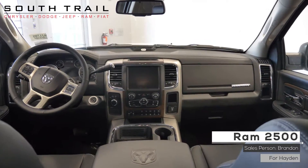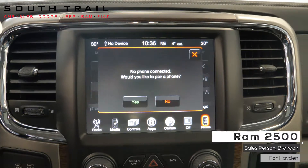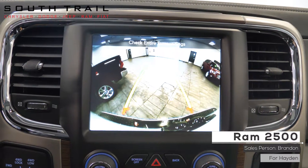This vehicle also features an 8.4 inch touchscreen media center with Sirius satellite radio, Uconnect voice command with Bluetooth, climate control, and additional vehicle options with rear backup camera.